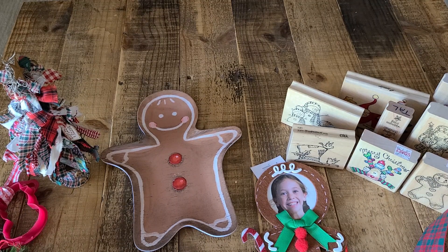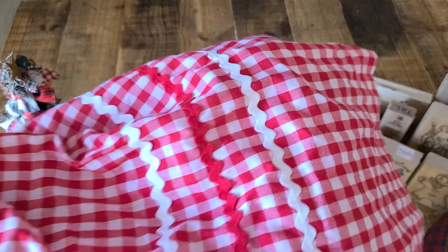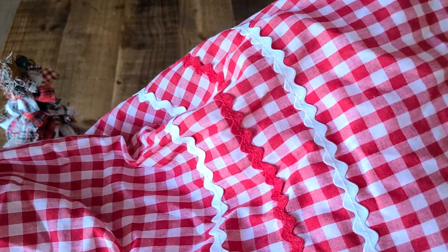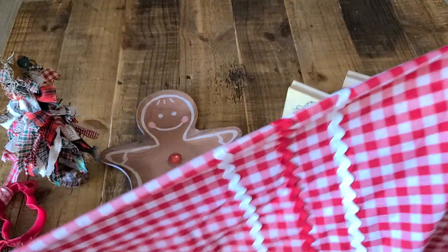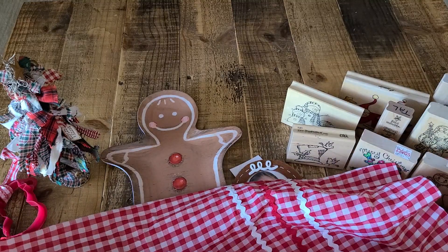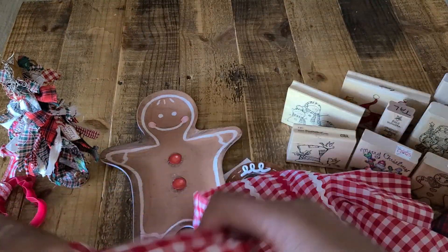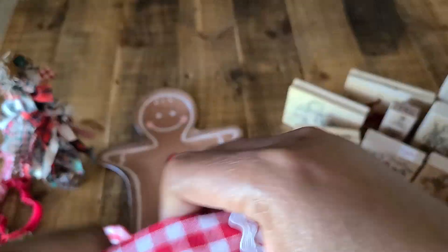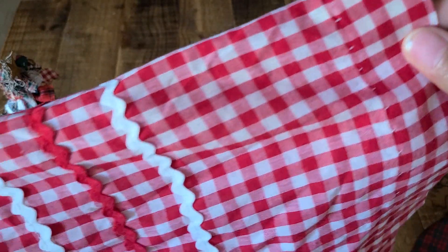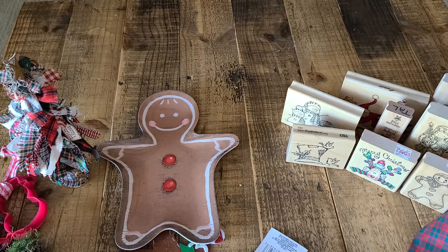Rhonda knows that I love aprons and I love vintage aprons more than anything, so she sent me this gingham vintage apron. No pockets, but that's okay — it's got the band at the top and it's got this rick rack at the bottom. So cute. Rhonda, thank you so much — I absolutely love that.